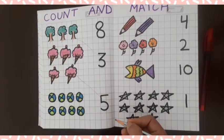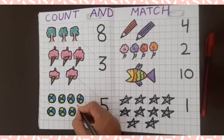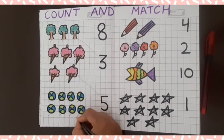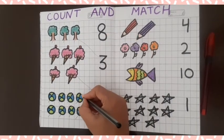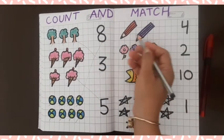Now, how many balls? Count it: five, six, seven, eight. Eight balls — where is it? Here is it. Match with eight. Now, how many pencils?